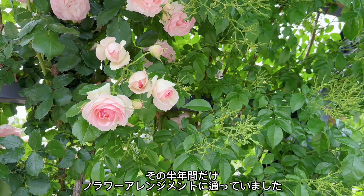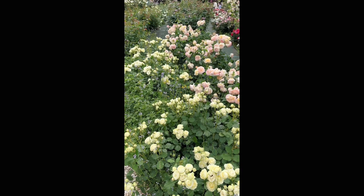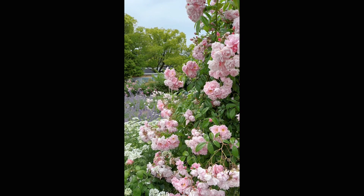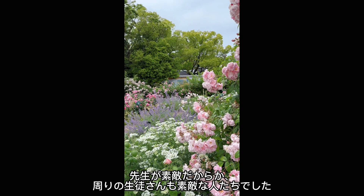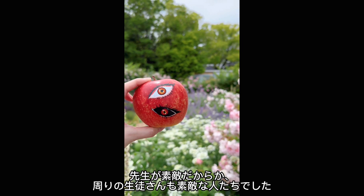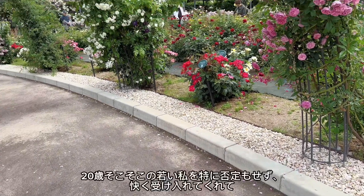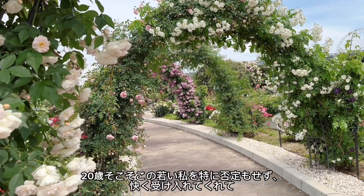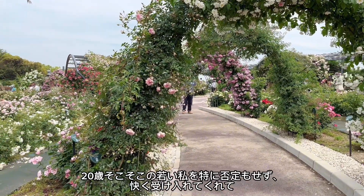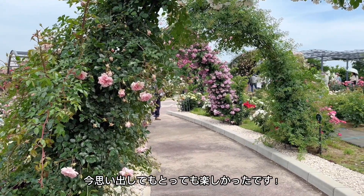その時は引っ越し資金を早く貯めたくて、かなりゴリゴリに働いていた時期ですね。その半年間だけフラワーアレンジメントに通っていました。そこのお花の先生が素敵な人でして、周りの生徒さんも素敵な人たちでした。20歳そこそこの若造な私を特に否定もせず、心よく受け入れてくれていて、今思い出してもとっても楽しかったです。(At that time I was working very hard to save up moving money. I attended the flower arrangement class for just those six months. The flower teacher there was a wonderful person, and so were the other students. They welcomed me without judgment even though I was just a young person in my early twenties — it's really a fond memory.)